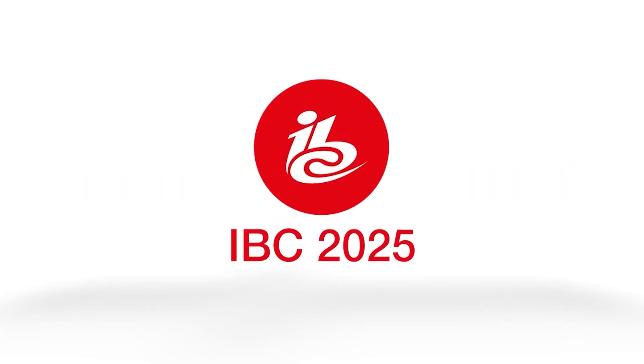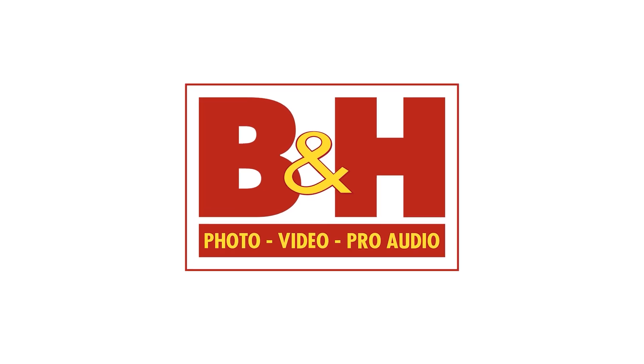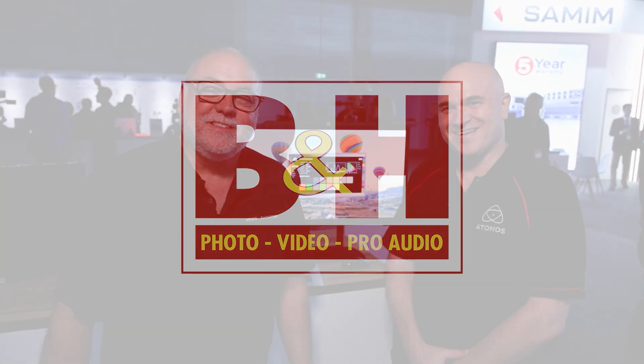New Shooter coverage of IBC 2025 is sponsored by B&H. I'm Eric Naso at NewShooter.com and we are at IBC 2025. I'm with Peter from Atomos. We have some new products and this is really fun and exciting. Talk to me about what we have here.